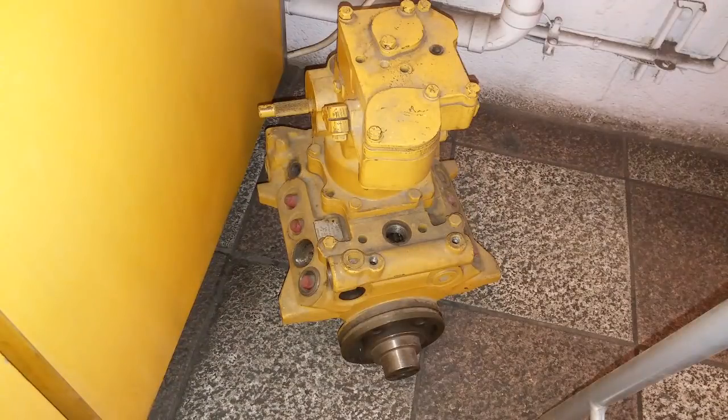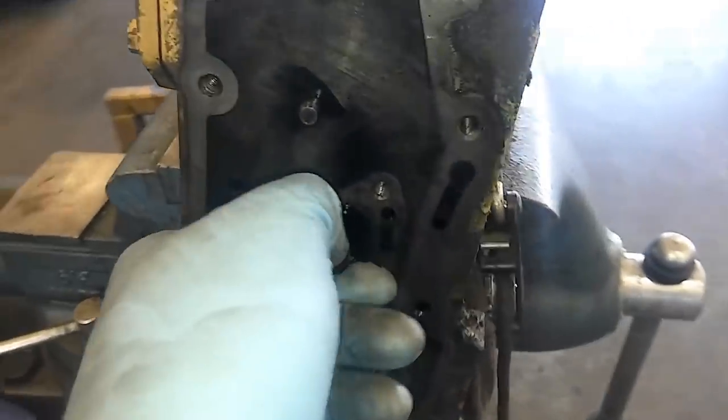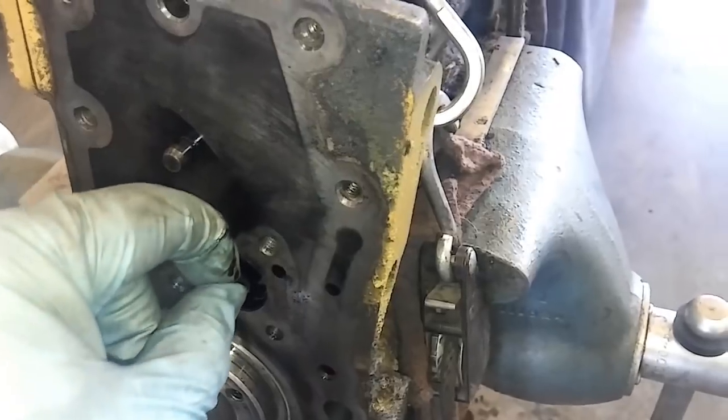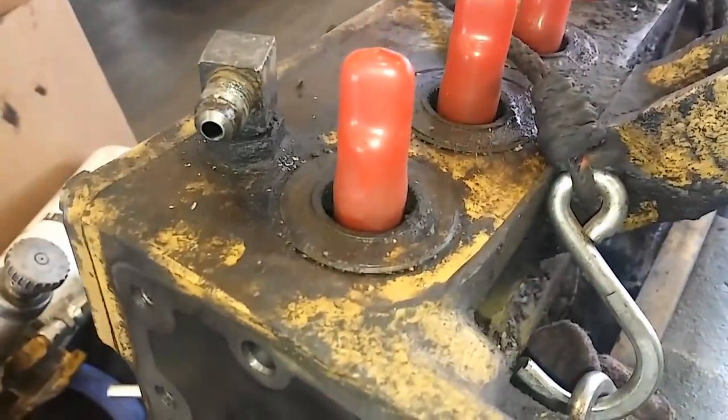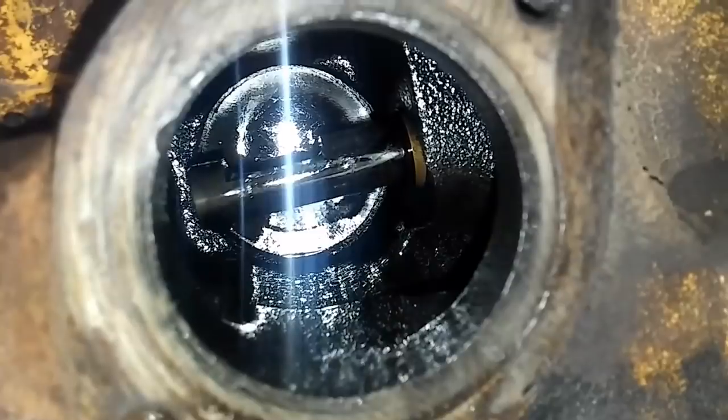Most engines that have run away in the past have a mechanical fuel pump that is not controlled by an ECM. These are controlled by something called the rack, which is inside the fuel pump. I'll show you a 3406B rack inside the fuel pump here. You're looking at a CAT mechanical fuel pump, and the little rod I'm pulling out is the rack itself. The rack controls the amount of fuel that goes to each of the nozzles.